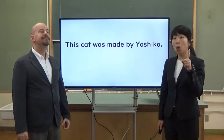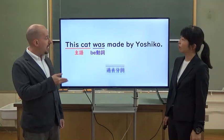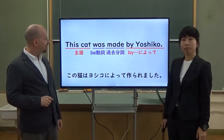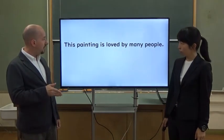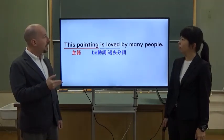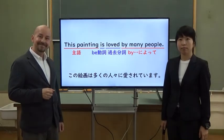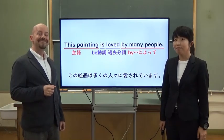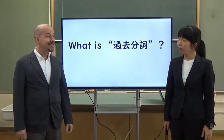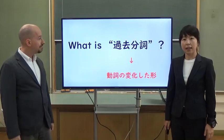OK, let's check grammar more. This cat was made by Yoshiko. This painting is loved by many people. Do you understand? But, Brian-sensei, what is kakobunshi? It's a kind of verb. I see.